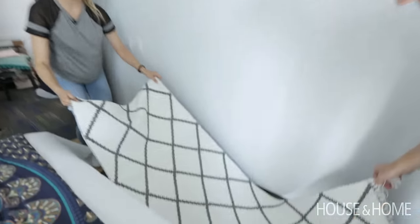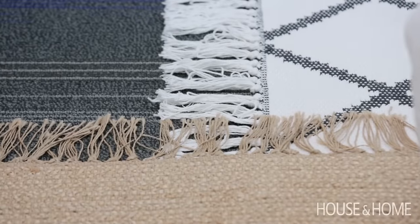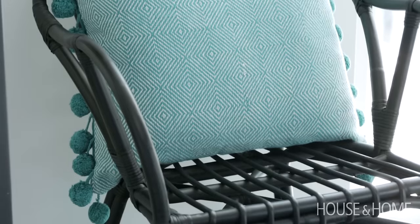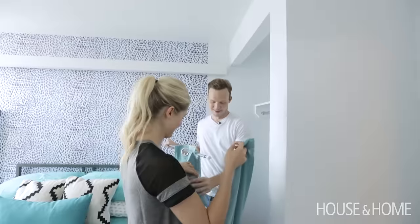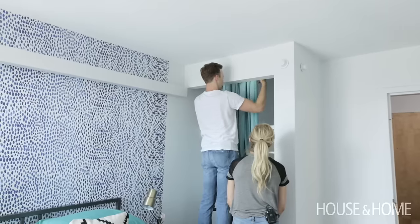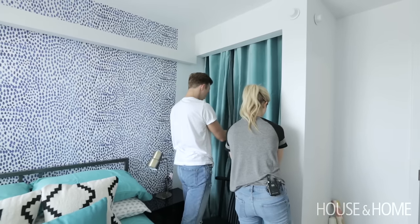We layered floor runners from H&M Home around the bed to break up the more commercial grade carpet. We brought in a rattan accent chair from IKEA so there's somewhere to lounge and sit down, and I love the pom-pom pillow we put on it. We couldn't put curtains in the window because that broke one of the rules, but we used a tension rod and some faux velvet drapes from IKEA to hide the closet and also make it a decorating feature.